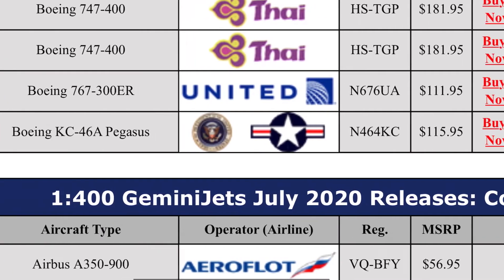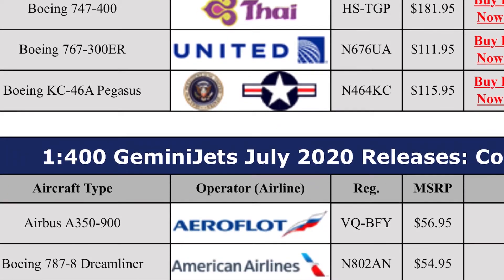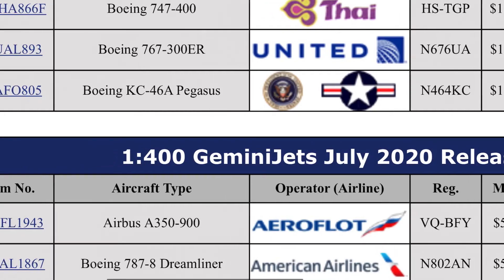Going down here we have the American Airlines Boeing 787-8 Dreamliner — a very nice model. They haven't released this in five years; I actually have the old release, but for any of you who need it, that's very good. That one is $55.